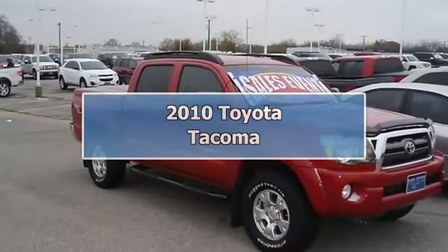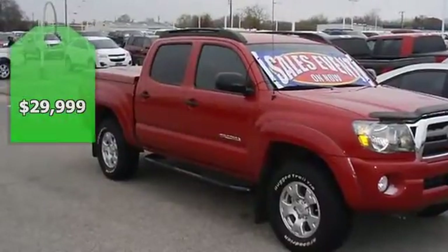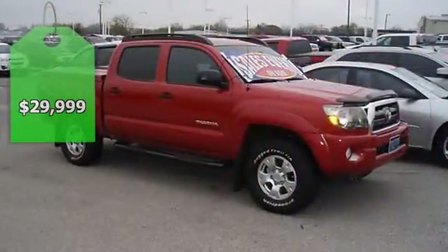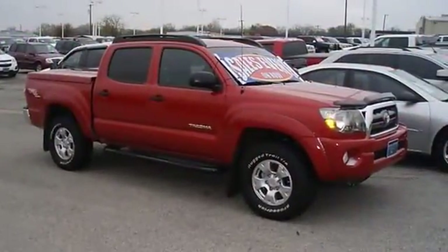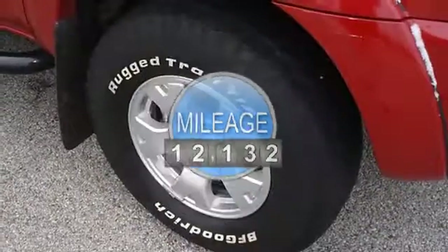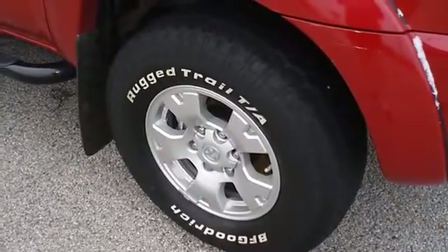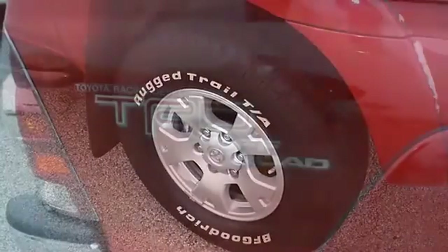Take to the off-roads with this great-looking Barcelona Red Metallic 2010 Toyota Tacoma — one owner, check out the low miles. Nice options: power windows, power locks, power mirrors, tow package, four-wheel drive, and great-looking wheels with almost new tires. The paint has a showroom shine.